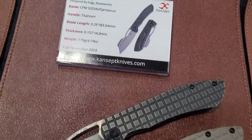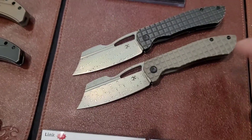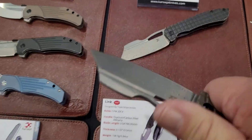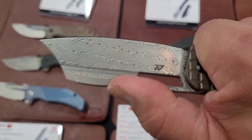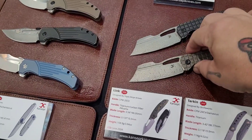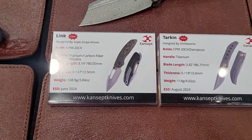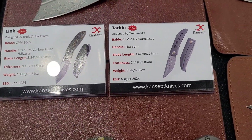Then you've got the Saibon — I am digging this. The frag pattern looks really good on it, and it's got a nice little landing pad for your thumb. I really really like the way that feels, absolutely love it.